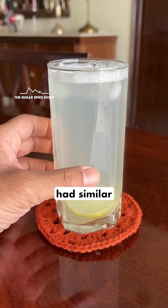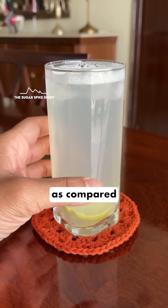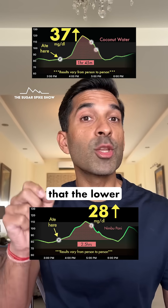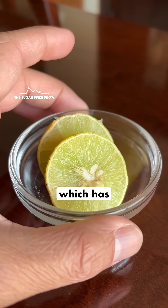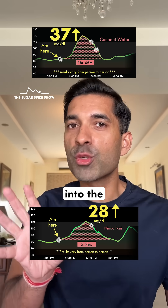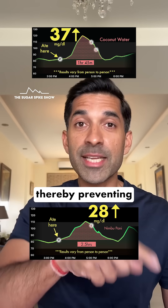The strange part is that the nimbu paani had similar amounts of carbs and sugars as compared to coconut water, so the results should have been similar. This means that the lower glucose spike has something to do with lemon juice, which has citric acid. And citric acid is known to slow down the release of glucose into the bloodstream, thereby preventing large glucose spikes.